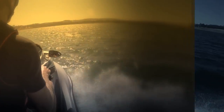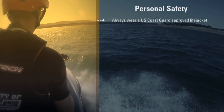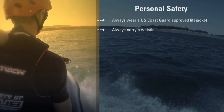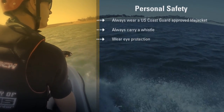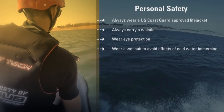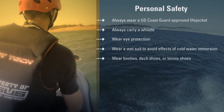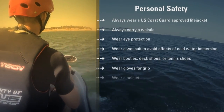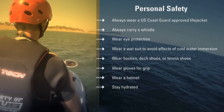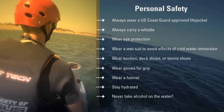So let's review what you need to remember about personal safety: Always wear an appropriate U.S. Coast Guard-approved life jacket. Always carry a whistle. Wear eye protection such as goggles or sunglasses. Wear a wetsuit to avoid cold water immersion. Wear booties, deck shoes, or tennis shoes for traction and protection, and gloves for grip. Wear a helmet. Always stay hydrated and never take alcohol on the water.